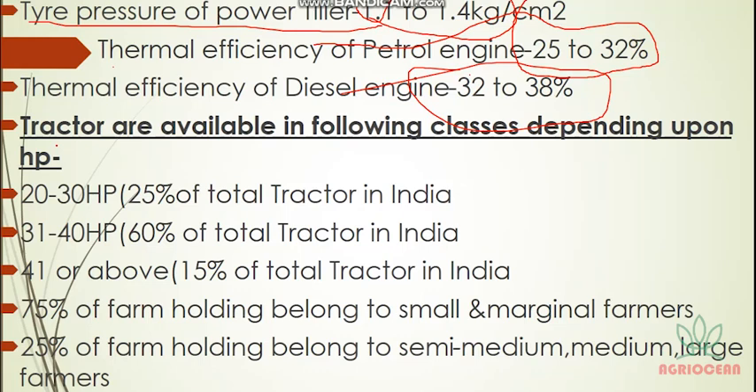Tractors are available in the following classes depending upon horsepower. The tractor of 20–30 HP represents 25% of tractors available in India. The tractor of 31–40 HP is 60% of tractors in India. Tractors with more than 40 HP represent 15% available in India.